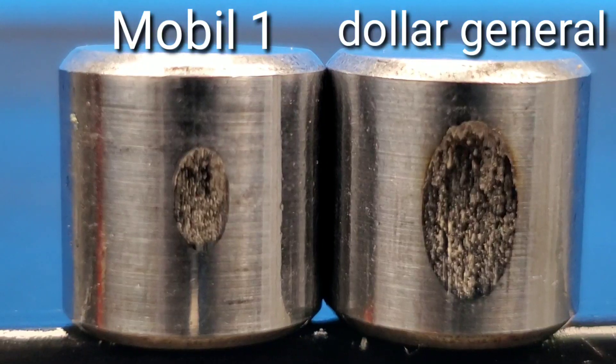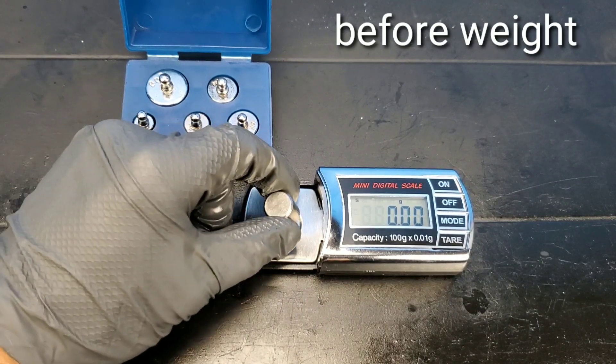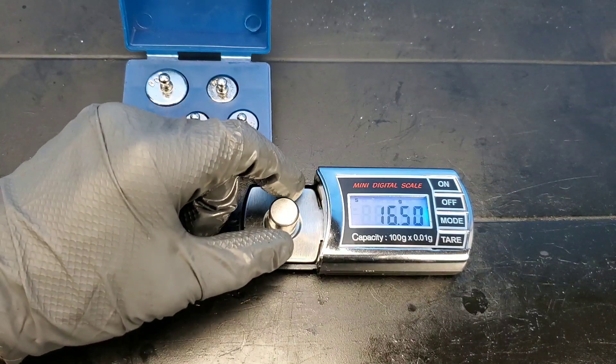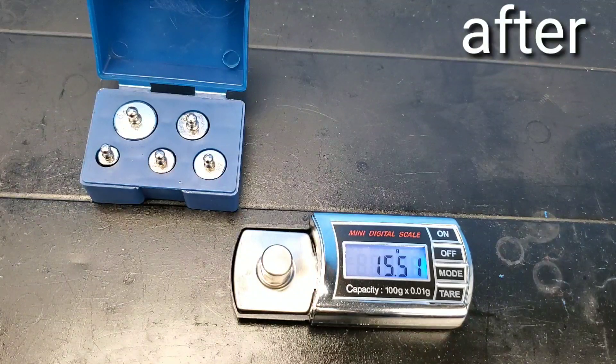I definitely can't believe this. I've tested just about every motor oil out there — European, you name it. You saw those bearings — unbelievable, absolutely. Now we're weighing the bearing to show you just how much it weighed before and after the test, then we're going to show the results in a side-by-side comparison.